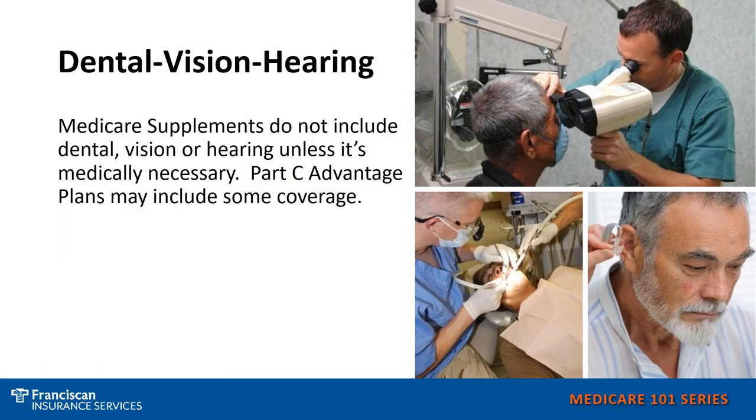When it comes to dental, vision, and hearing, Medicare Supplements do not cover dental, vision, and hearing unless it is medically necessary. The Part C Medicare Advantage plans may include some dental, vision, and hearing coverage.